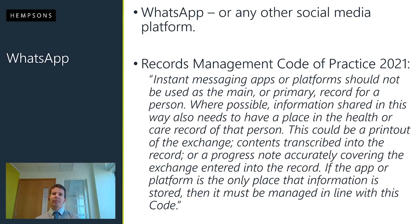WhatsApp or any other social media platform: the Records Management Code of Practice 2021 deals with instant messaging apps and suggests they shouldn't be used as the main or primary record for a person, and where possible information shared in that way needs to have a place in the health or care record. That can be a printout of the WhatsApp exchange with the contents transcribed into the record — effectively getting the content of that discussion onto the patient's records, or a progress note accurately covering the exchange entered into the record. If the platform is the only place that information is stored, it should be managed in line with the rest of the code of practice.